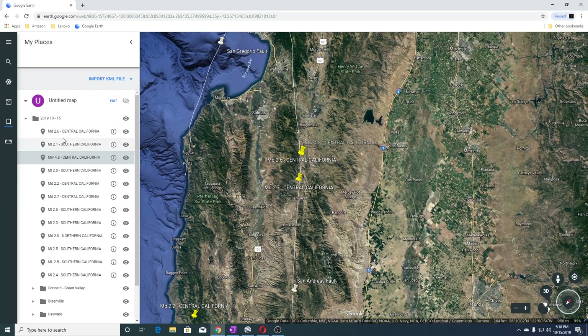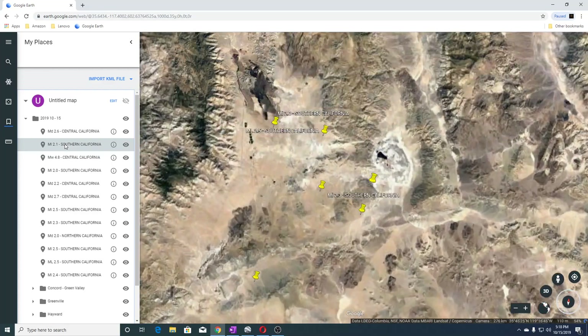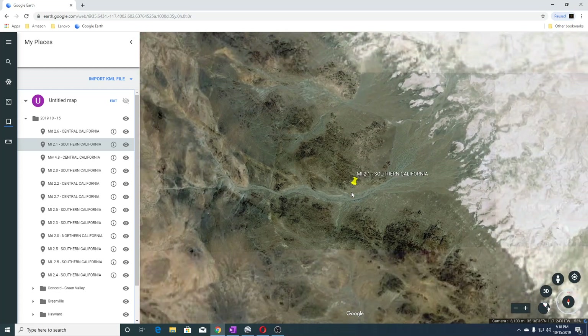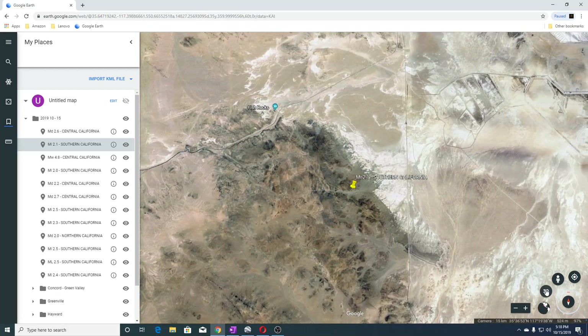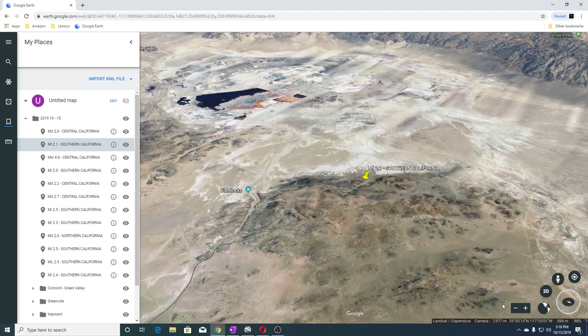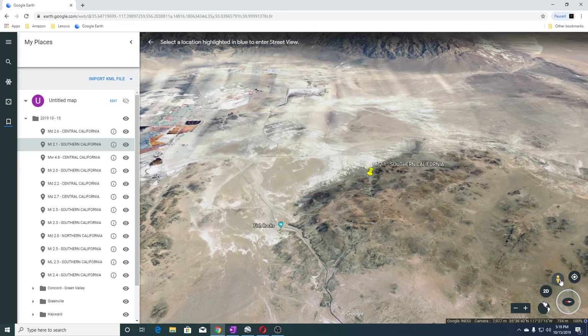Our next earthquake was a 2.1 in Southern California, and this is near Fish Rocks and also Searles Valley. This is Fish Rocks here. Let's go look and see if we can view this area — yes we can, okay, let's go over here.